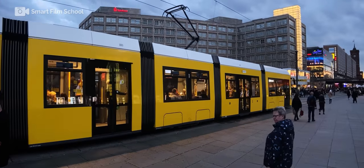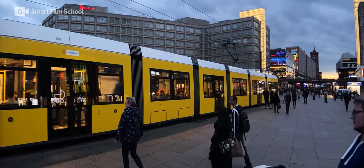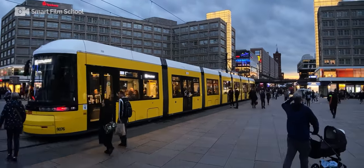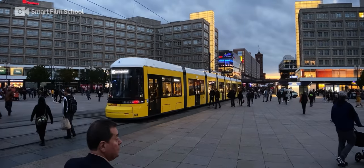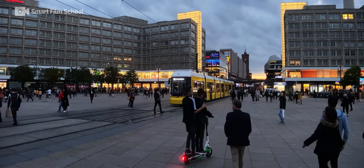This is Rob Montgomery in Berlin with a quick film test with the iPhone 11 Pro Max, Filmic Pro, and the Moment app, comparing log filming and LUTs used in low-light conditions.